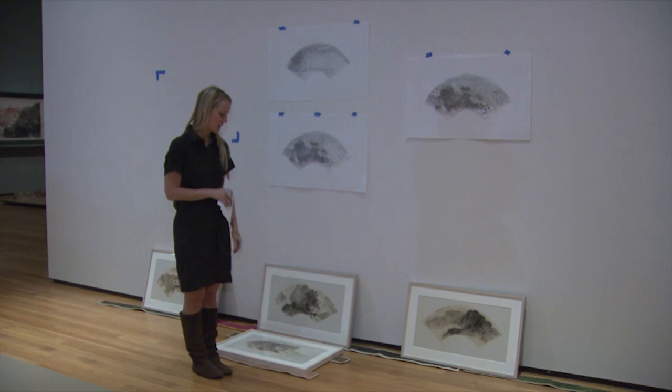Right now these are all tentatively laid out, so we'll hang these up first, get the placement, and then the art handlers will come in and attach the hardware, and then they'll be able to hang these on the wall.